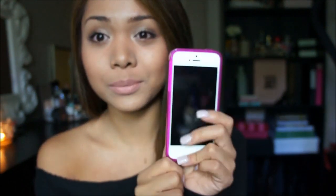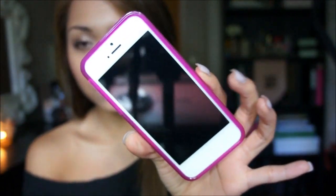It's really pretty. They don't have a lot of cases out right now because it just came out, so I just have a plain one. But I did order a couple on eBay already, so I'm excited to get those.